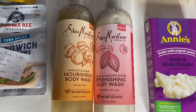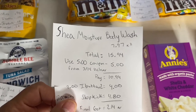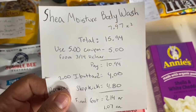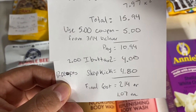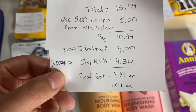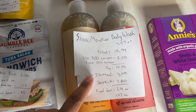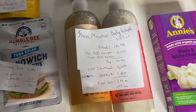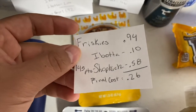These Shea Moisture body washes are each $7.97 at my store — times two is $15.94. Use the $5 off coupon from the 3/14 Unilever insert and pay $10.94 in store, get $2 back from Ibotta for each — $4 total — then submit to Shopkick for 1,200 points equivalent to $4.80, making the final cost $2.14, or $1.07 each. The scan points didn't reset for me this time, but if you still have them it'll be a little cheaper.